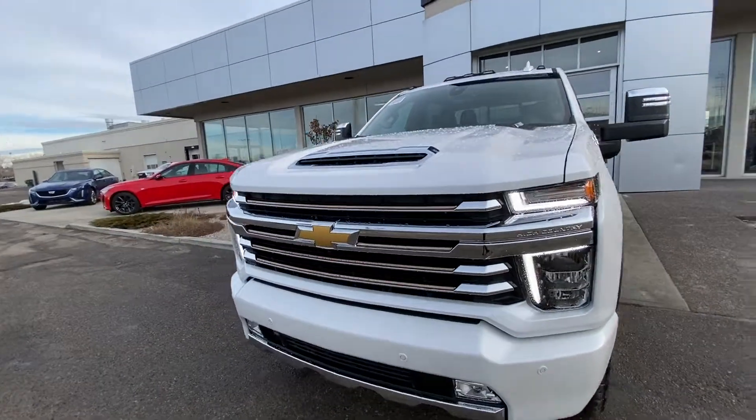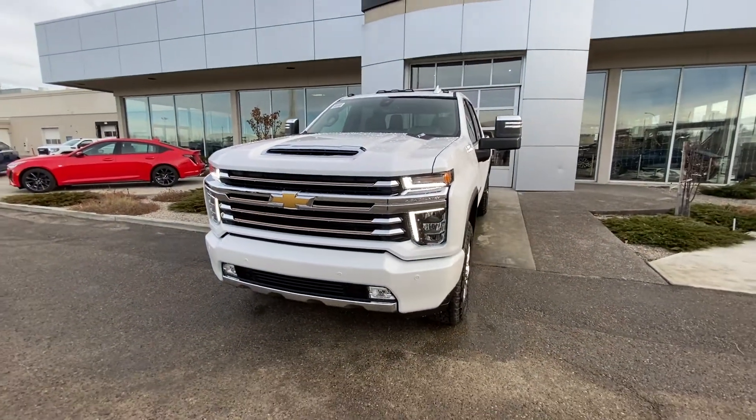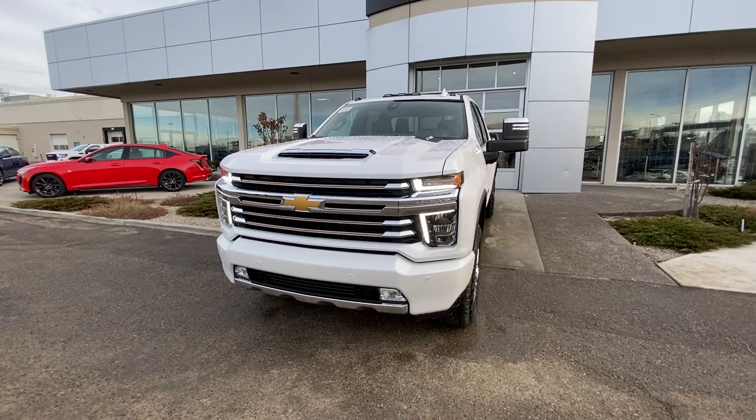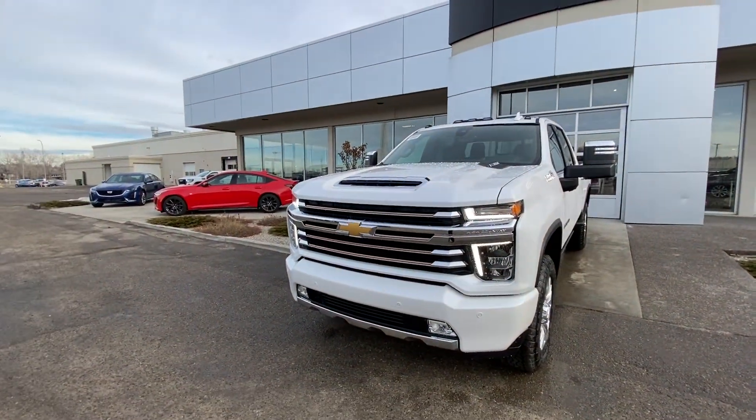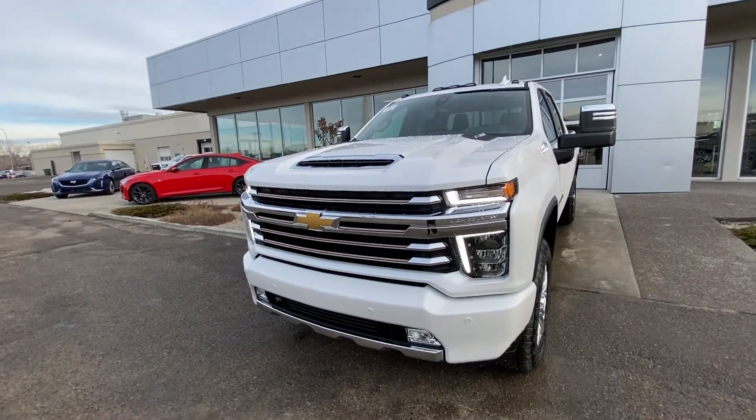Coming to the front of the big truck, you have your LED daytime running lamps, parking sensors, fog lamps, and of course a chrome grille with that big golden bow tie up front.